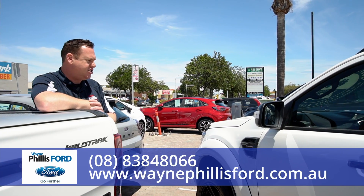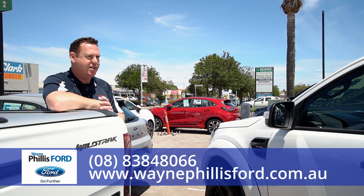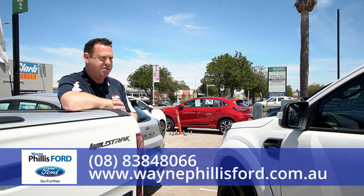Guys, Ben here from Wayne Phyllis Ford, just bringing you a couple of little trinkets in this current market. Now you probably appreciate if you've been out there looking for a dual cab recently, that there's not a lot around — super lengthy wait times, lots of uncertainty, which brings me to the next point.